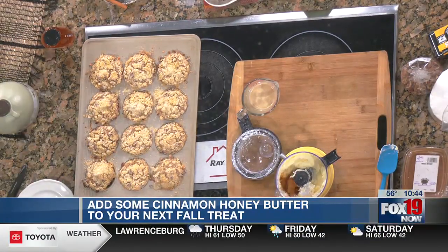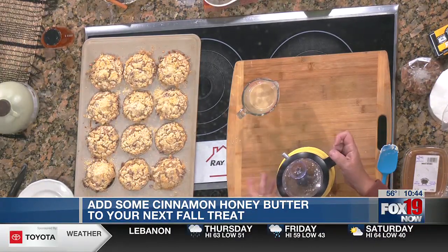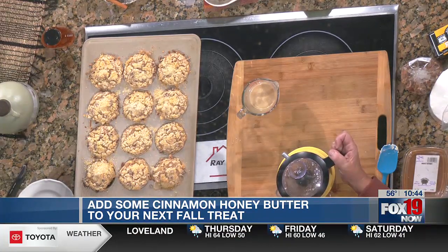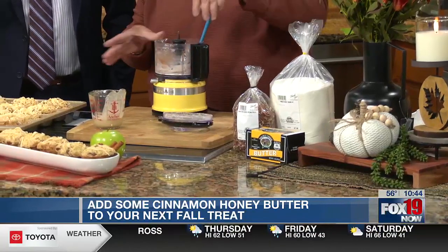Then we're going to add some cinnamon, and that is it. That is your cinnamon honey butter. On these muffins it's absolutely fantastic. If you make garlic butter or rosemary butter, whatever you want to do, you can do the same process — all of it in this little food processor. It's fabulous. And then you just slather it on these muffins.